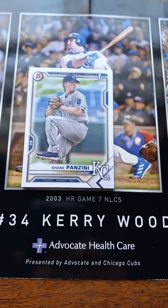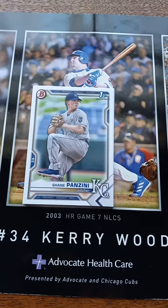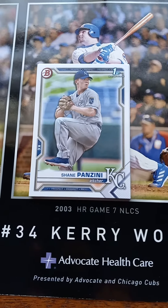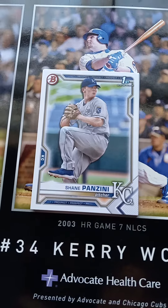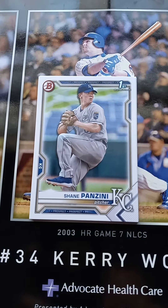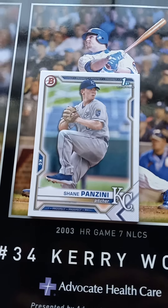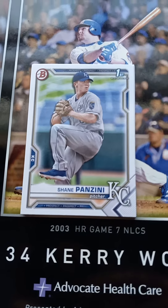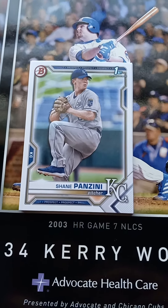Hello once more everyone, welcome back to the channel. Back here on YouTube doing my sixth and final 2021 Bowman Draft team set video, today of the Kansas City Royals, as you can see by the first Bowman card of Shane Panzini. If you give me a minute, I'll sort the cards out, get them all set up to show you the last Bowman Draft team set that I have for the 2021 video series.